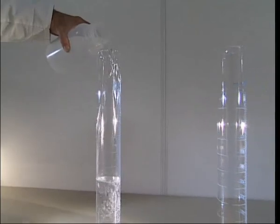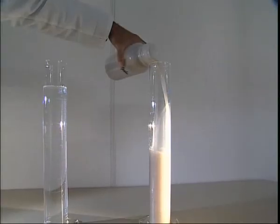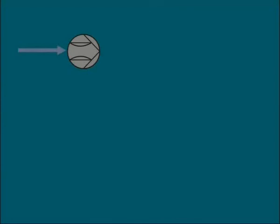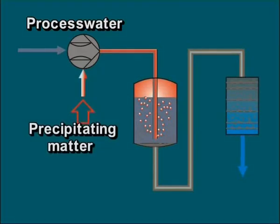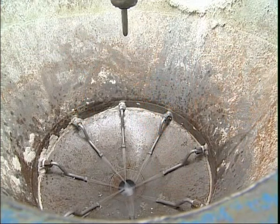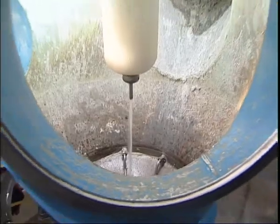The process water plays an important role in this type of materials treatment. It must not be too conductive or contain large amounts of suspended solids, which could have a negative impact on the effectiveness of the process. For this reason, the process water is conditioned in a water treatment plant. Conductivity is decreased by precipitating matter dissolved in the water in a closed reactor. Suspended solids are removed by filters. In order to minimize the required volume of purified process water, two efficient rinsing systems are installed in the reaction vessel.